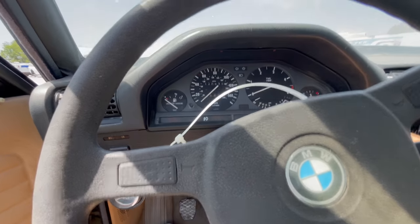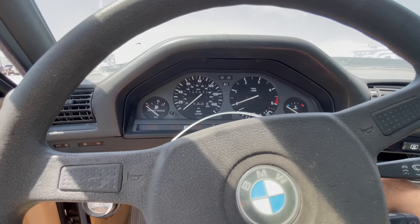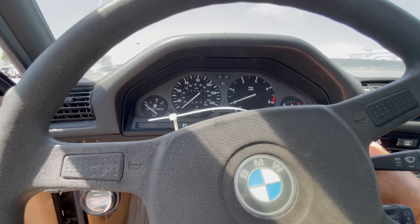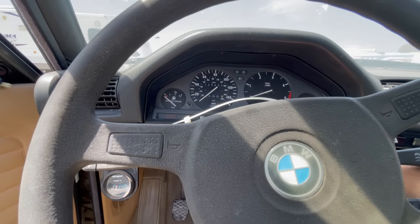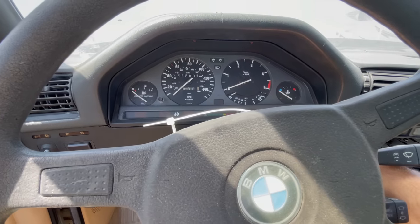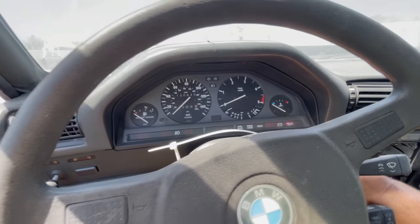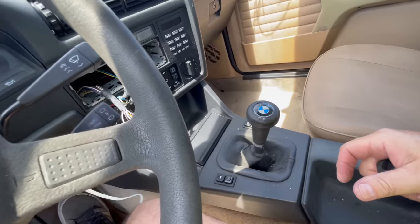Someone took off the negative — let's see if anything's going to work. She's out of gas — completely out of gas — but she cranks! I wanted her to start. Listen to that engine — that sounds good.